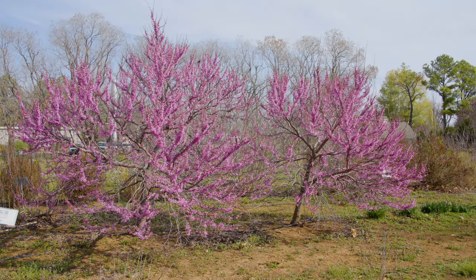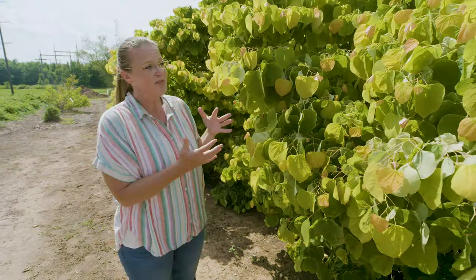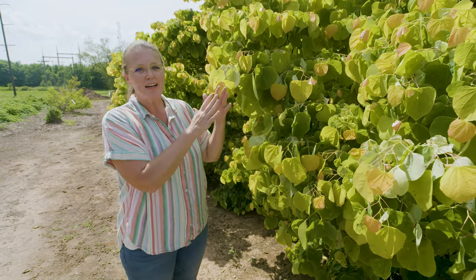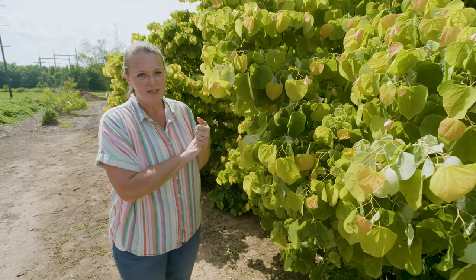So in addition to those pink spring flowers that you get, you also get this nice foliage throughout the season. And in fact, because it will continue to put on new leaves, you have that kind of ombre effect — that transition of all of those colors being on this plant at the same time.